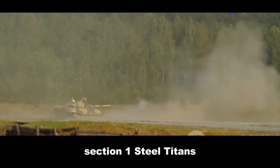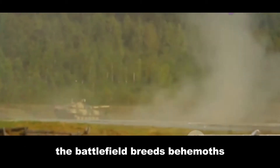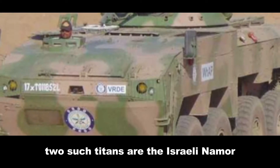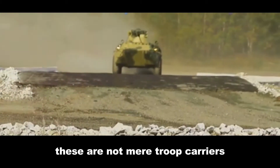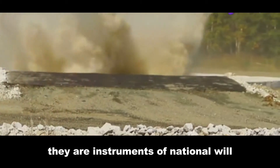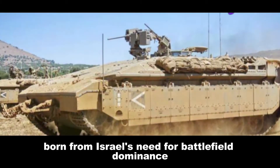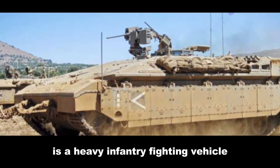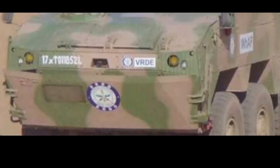Section 1: Steel Titans — Introducing the Namer and Kestrel. The battlefield breeds behemoths. Two such titans are the Israeli Namer and the Indian Tata Kestrel. These are not mere troop carriers; they are instruments of national will. The Namer, born from Israel's need for battlefield dominance, is a heavy infantry fighting vehicle that prioritizes troop protection above all else.